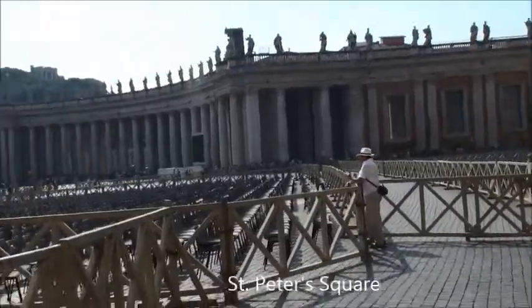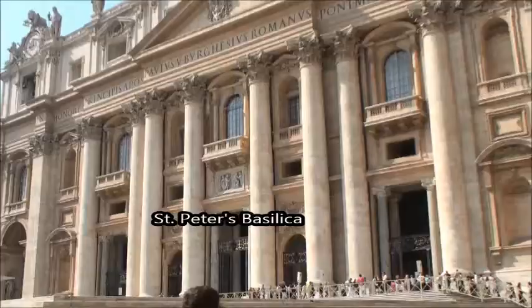This is St. Peter's Square, and as you can see there's a whole heap of chairs set up for service.